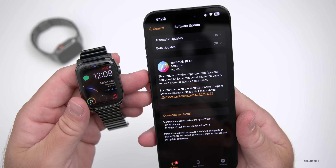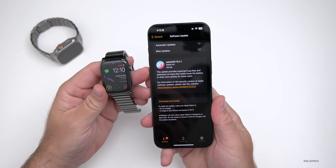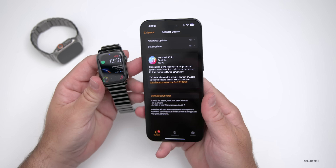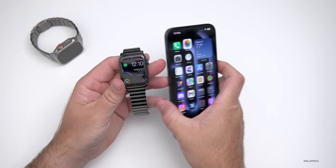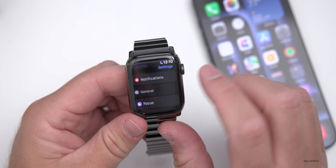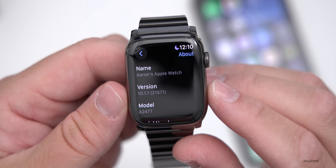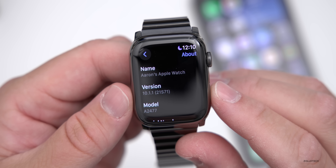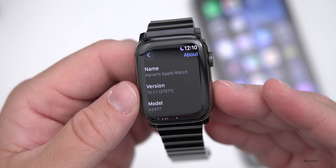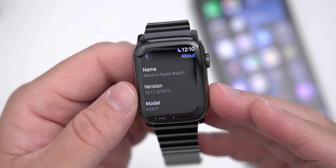This version came in at 169 megabytes, though that will vary depending on which version you're upgrading from. It's not a huge update overall. Let's look at the build number — going into Settings, then General, then About, the build number is 21S71. The build number confirms you're on the most current version, and there can sometimes be different builds depending on the device.